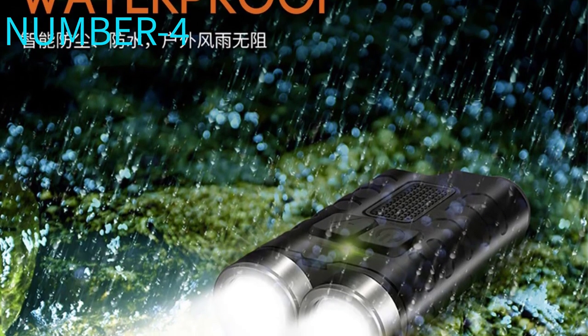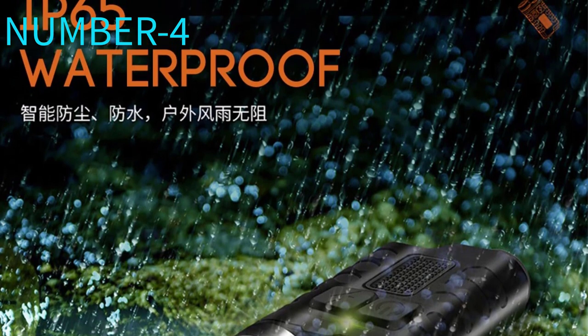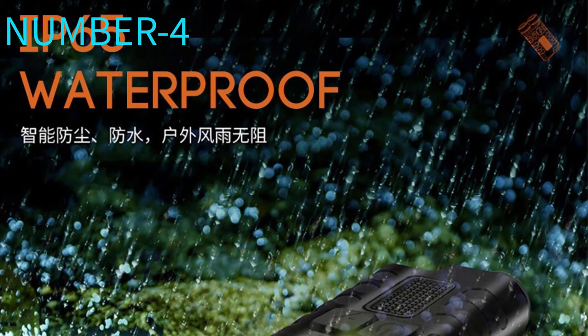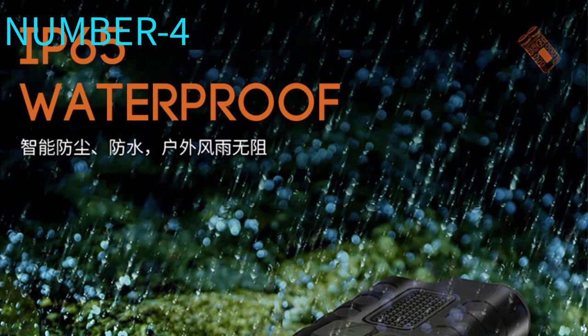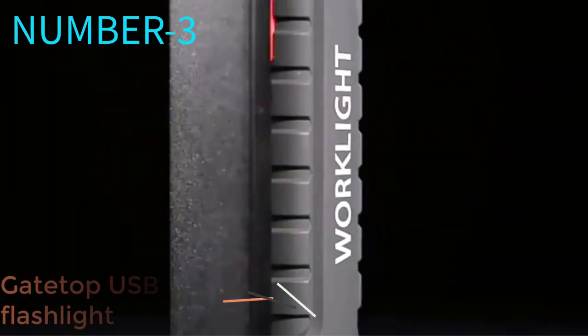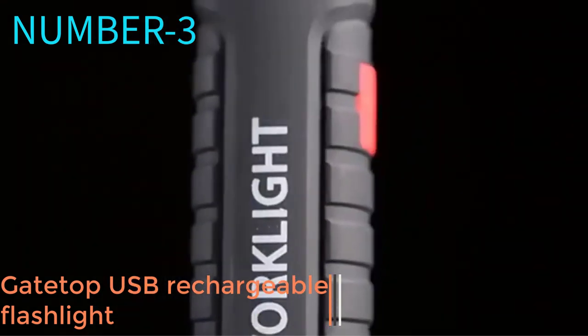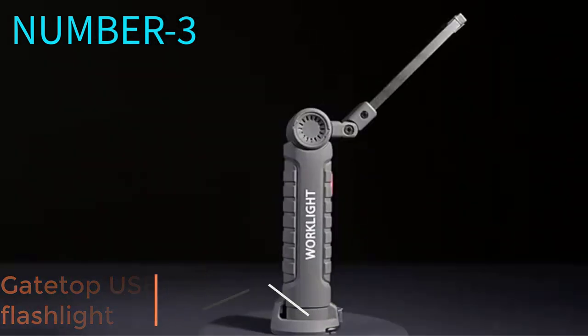The downsides of the TC15 V3 are universal across rechargeable flashlights. First, once the battery is drained, it takes time to fully charge again. Number 3: Gate-top USB Rechargeable Flashlight. It lands in the middle between the TC15 V3 and Archer 2A V3.